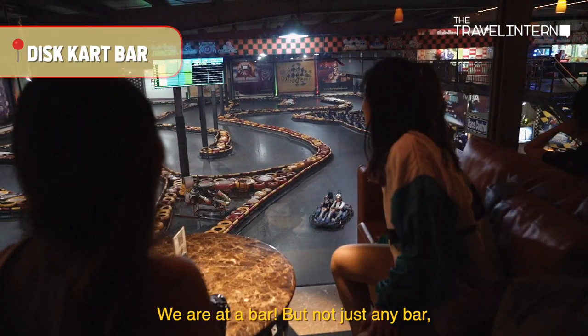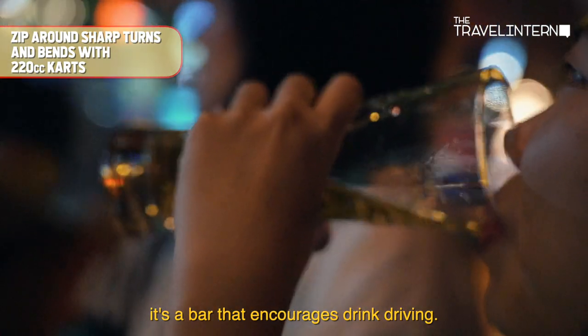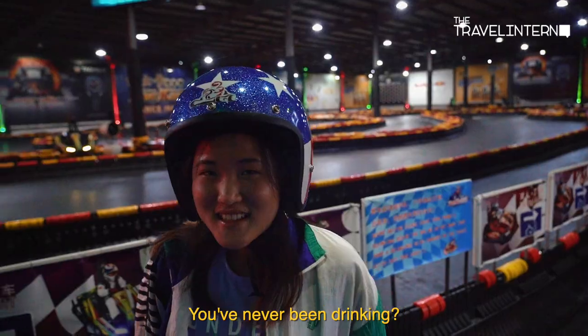We are at a bar, but not just any bar — it's a bar that encourages drink driving. Have you been drinking? Never been drinking?